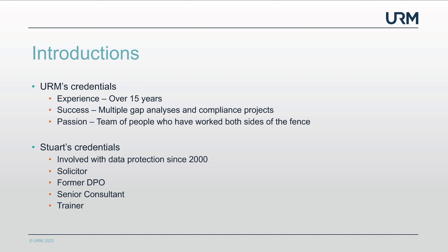Many organisations did a lot of work back in 2018, haven't done so much since, and are taking the opportunity to step back. What we have — and Stuart is one of those — is a passionate team of people who've sat where you sit asking 'how do I comply?' and have also helped people comply as consultants.